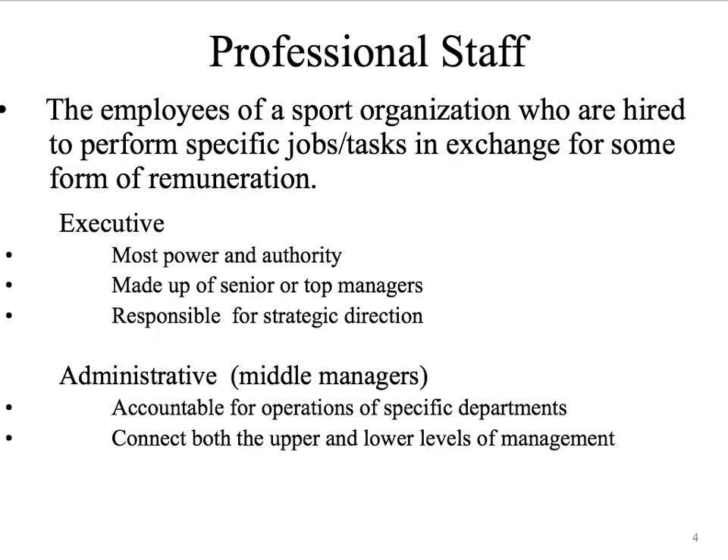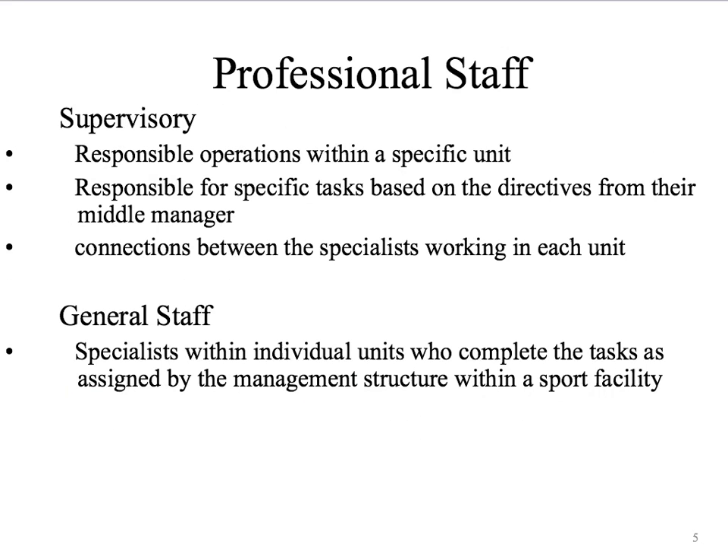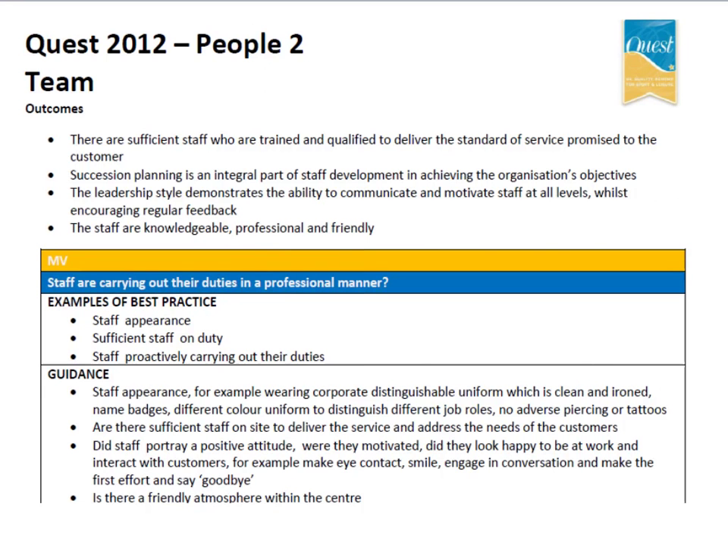I'd like some definitions of professional staff, and within that I want you to be clear about what the specific jobs and tasks are at each layer and what is required of those staff. As we push down through the executive team, the middle management team, to supervisory staff, I need you to consider best practice training requirements, skills, and potential qualifications they need. Use the QUEST support documents as a guide — they have examples of best practice of what we would be looking for if we were auditing a facility like this.